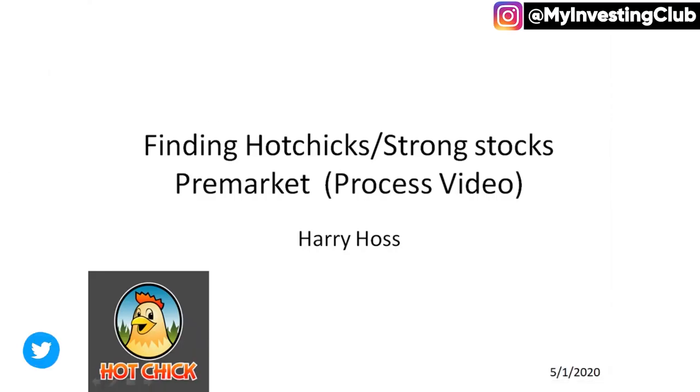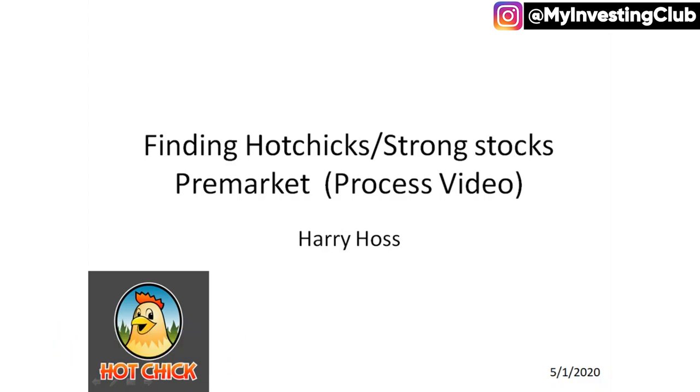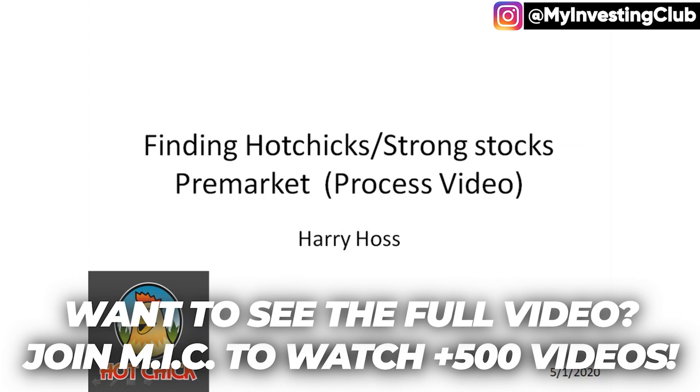What's up guys? It's Harry Haas here and today I'm going to be doing kind of a pre-market process type of video — just how I identify stocks in the pre-market. I've been getting a lot of questions like, hey Harry, how do you find the hot stock in the morning? What stocks are you looking to long? How do you identify stocks to long?